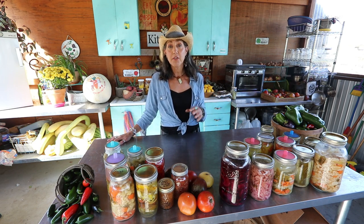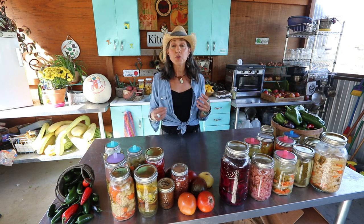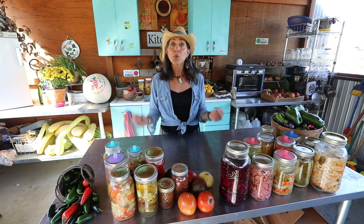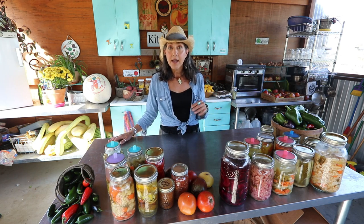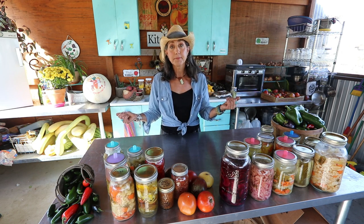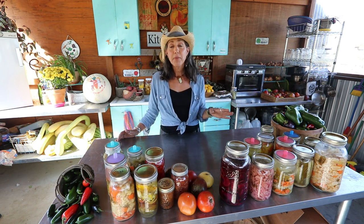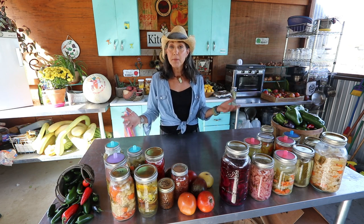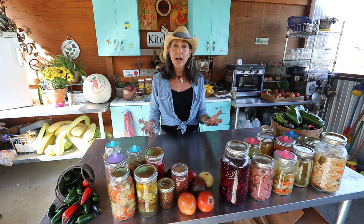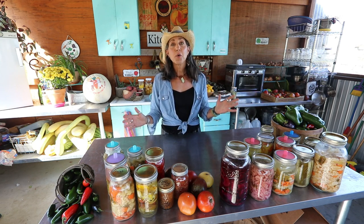Fermenting has been my number one way to preserve our harvest here on the homestead, because when you ferment something it keeps it in its most natural form — it keeps all the natural nutrients, enzymes, and vitamins intact. And believe it or not, fermenting actually increases nutritional value. Did you know that fermented cabbage, or sauerkraut, has the highest amount of vitamin C of any food? It's loaded with vitamin C, great for digestion, and gives you energy.